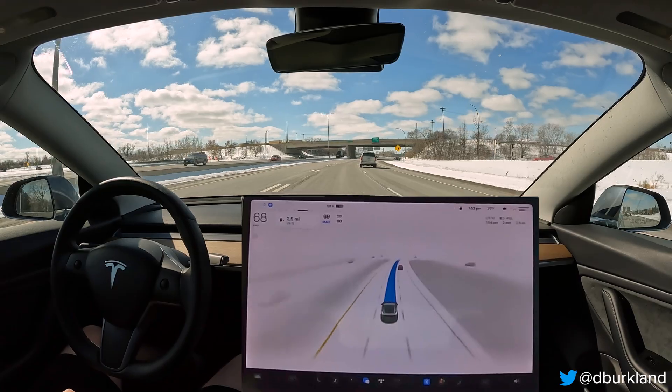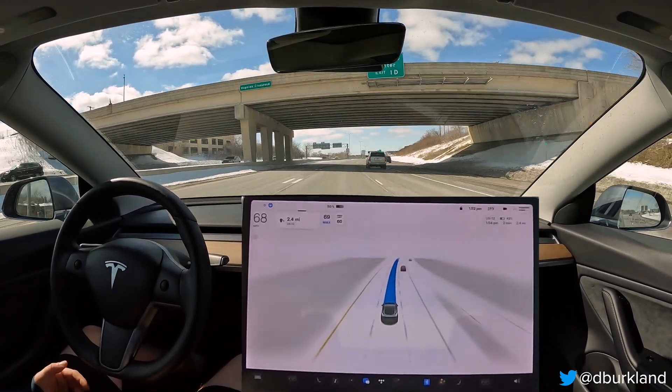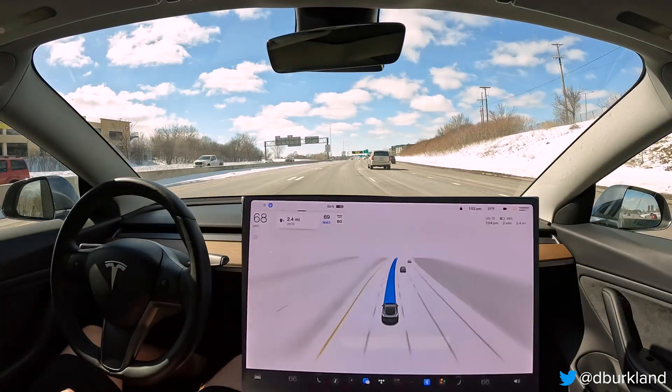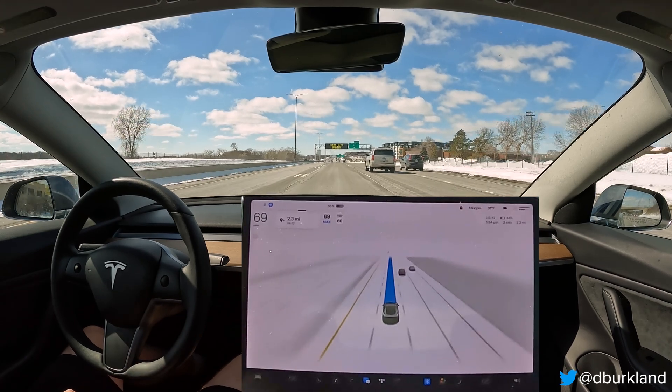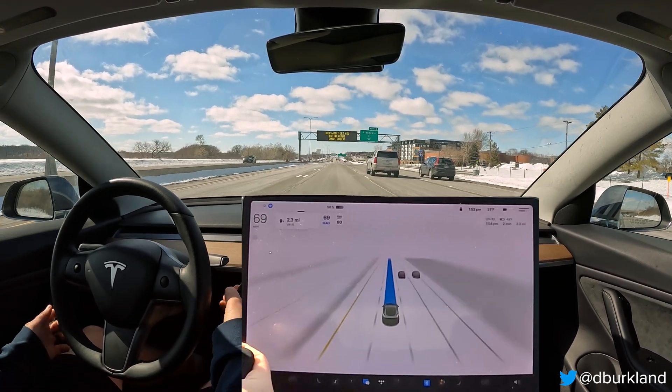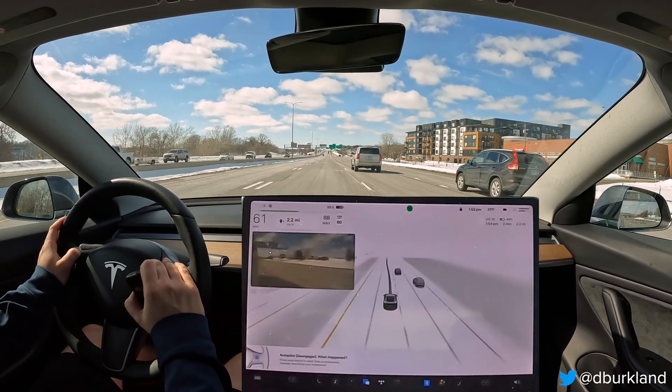No issues there. So I'm going to spin around on Ridgedale Drive up here and then we'll come back and do that same thing again going the other direction to see if we notice any issues.